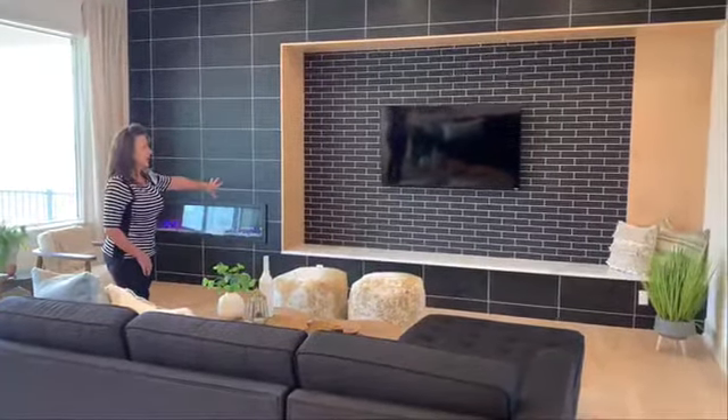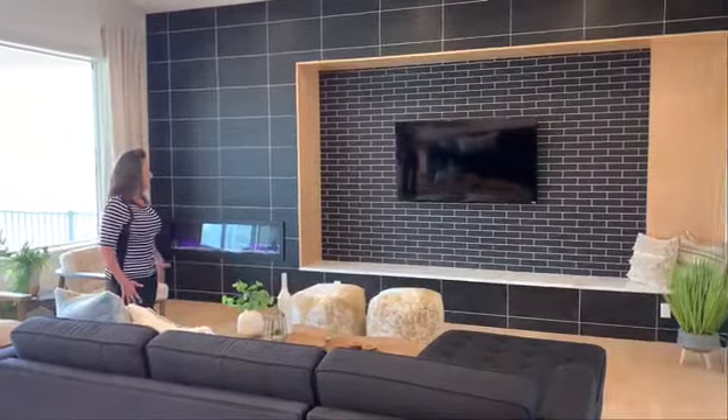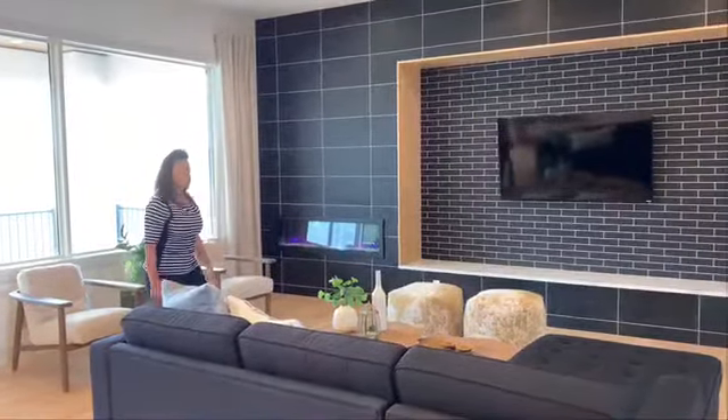We specifically designed this fireplace entertainment area. It does have a beautiful carpet that looks like marble, and to keep everything cozy we have the fireplace.